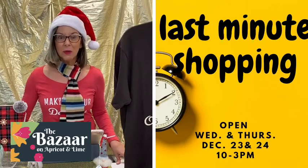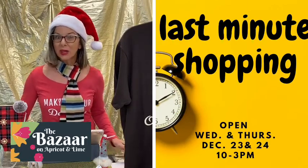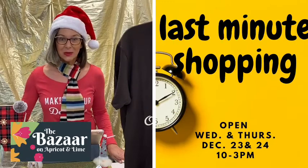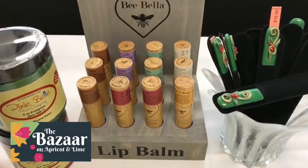We have so many great items that are under $25, really great stocking stuffers, and really just great unique things that you're not going to find anywhere else. So I'm just going to start in and get this show going.